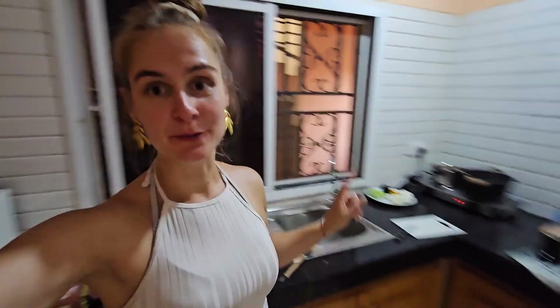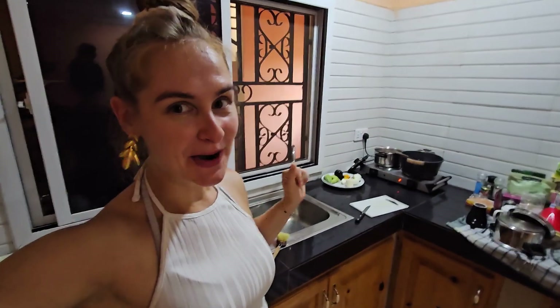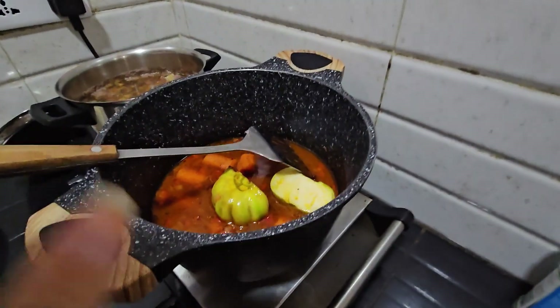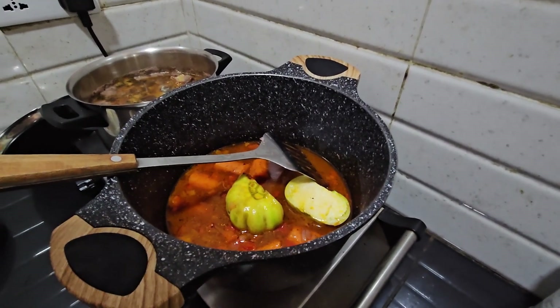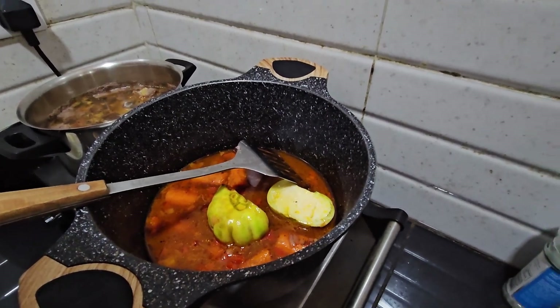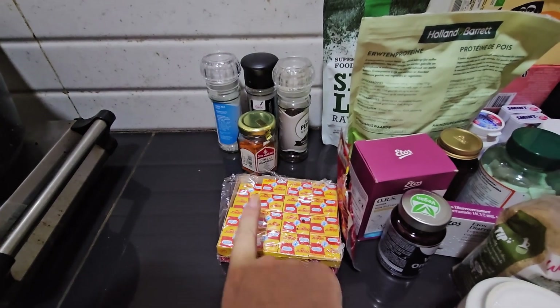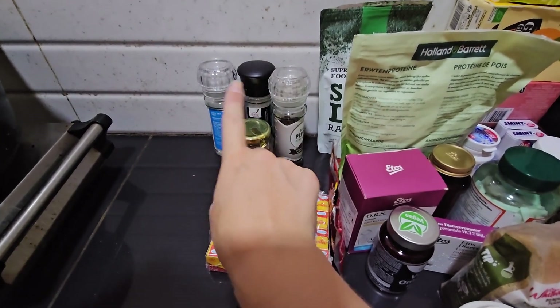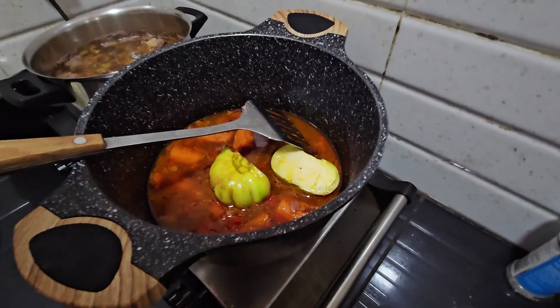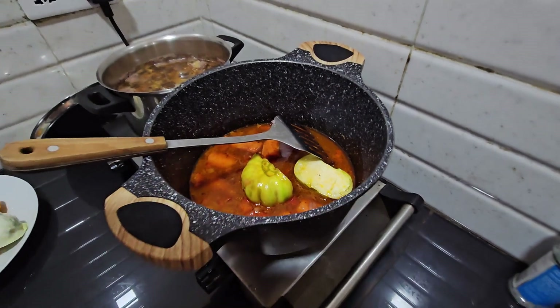I am preparing some domoda in our kitchen in this apartment, which is awesome. Even though this is a lot bigger than we have at home, I'm still cooking on only a tiny bit. I put in the oil and some tomato paste as well as garlic, onion, and paprika, and let that simmer for a little bit. Then I added some Jumbo seasoning, pepper, chili powder, and salt. I put the bitter tomato in as well as the carrots with a little bit of water.